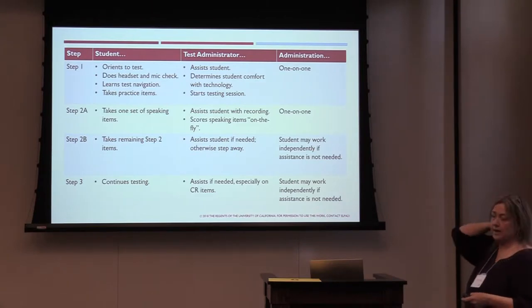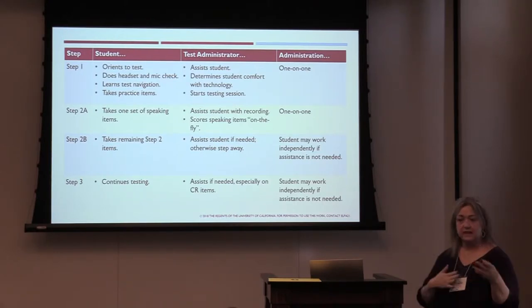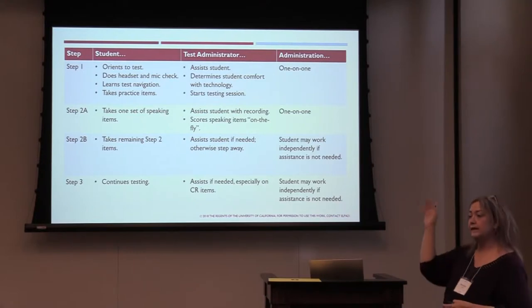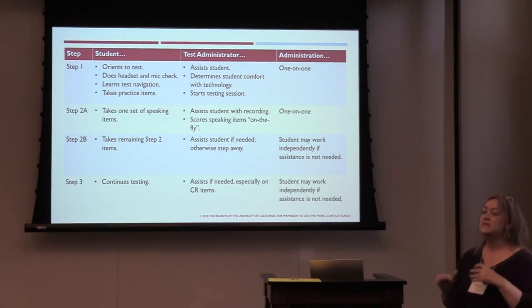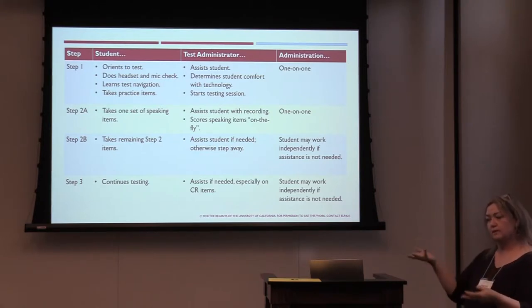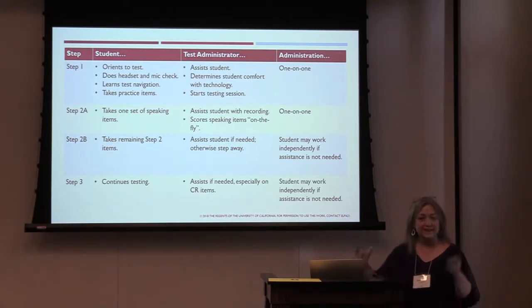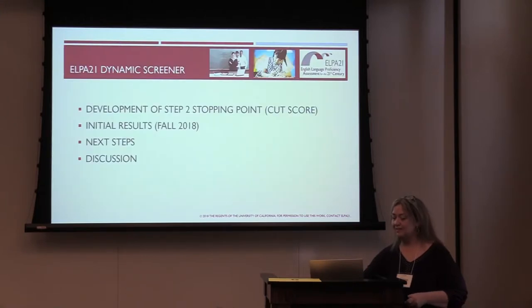Overall: step one is an orientation where we check the headset and microphone, take practice items, and the TA decides to continue or not, and whether to help. Step 2A is the on-the-fly scored speaking test, required to be one-on-one. Then we get into the main items where the student may be working alone, speeding through, or hitting a wall where items got too difficult. The TA can watch progress, check in with the student, and help them skip or end the test if needed. I hope that quick overview was helpful — now we get into the next part of our presentation.